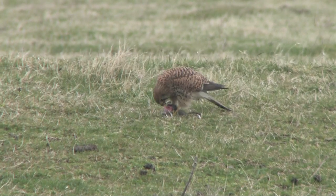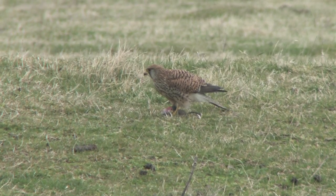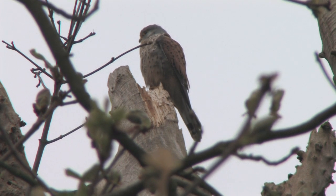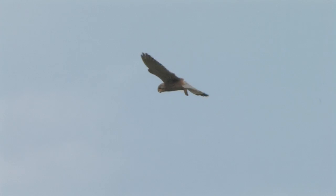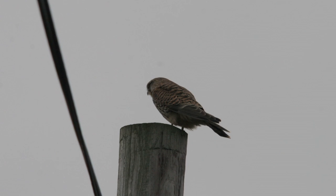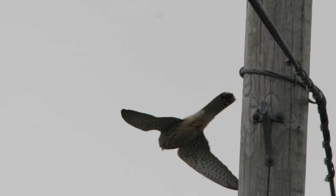Kestrels feed principally on invertebrates and small mammals, and so the hunting technique consists of sit and wait, often on a high perch such as a telegraph pole or by hovering. In the UK, this hovering is a definitive identifying behaviour of kestrel. Once prey has been spotted, kestrels will often roll sideways and down off the post before dropping onto the meal.